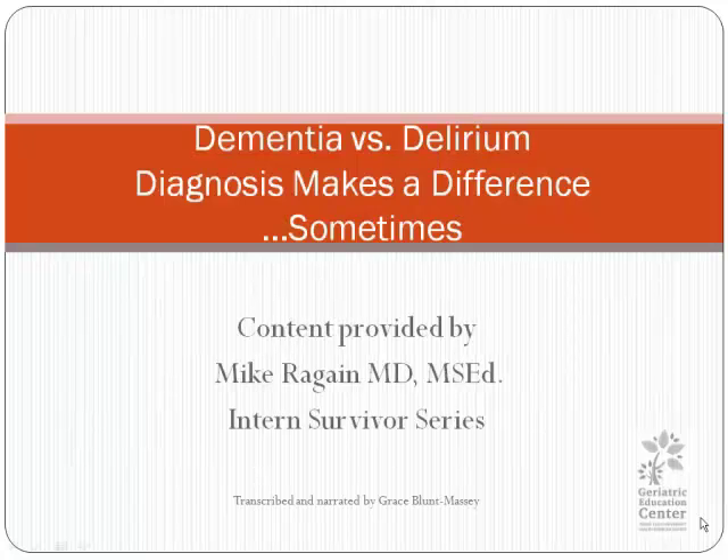Today's program is Dementia vs. Delirium: Diagnosis Makes a Difference, Sometimes. The content was provided by Dr. Mike Reagan in the Department of Family Medicine. He is the chair of Family and Community Medicine in Lubbock at our Texas Tech University Health Sciences Center campus. This presentation was given as a part of the Intern Survivor Series.